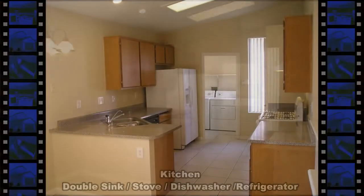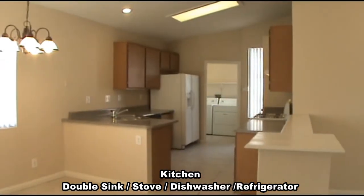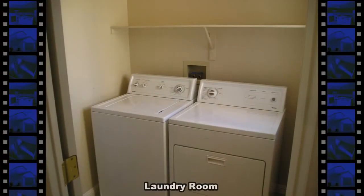The open kitchen has a double sink, gas stove, refrigerator, dishwasher, and garbage disposal. The laundry room has a new washer and gas dryer included.